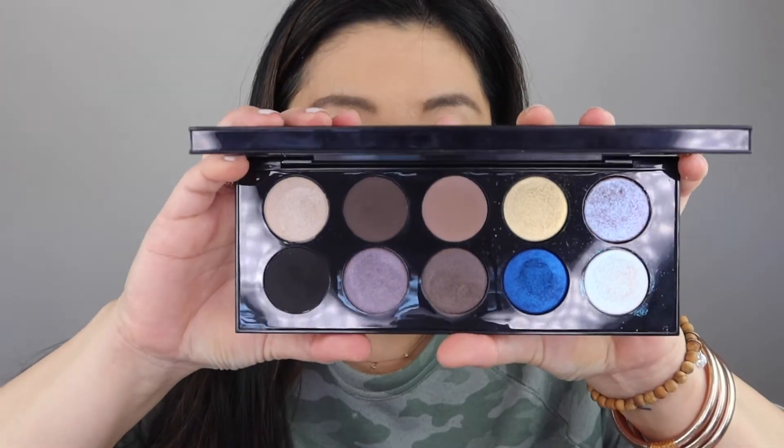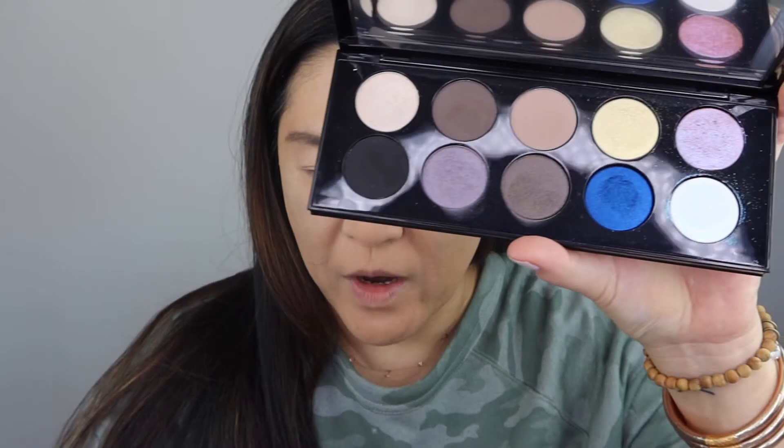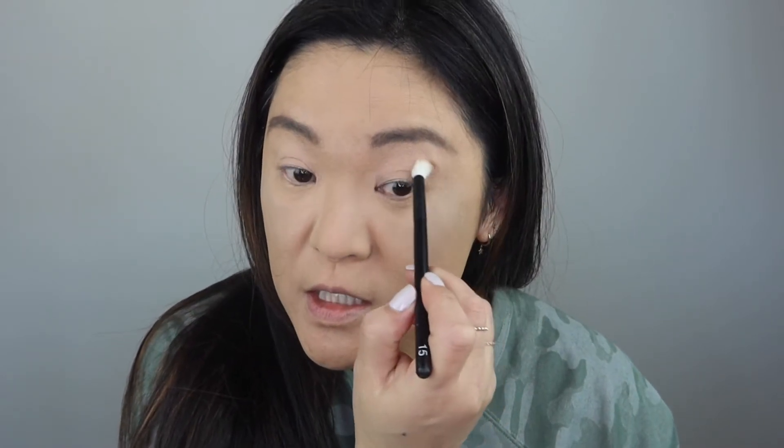Now let's go ahead and do the eyes first. I have the Pat McGrath Mothership One, the Subliminal Palette here. Do you remember when this was first released? I just checked on Sephora and they are still selling that, so that's good news. I thought we would go ahead and go into this palette and use that today. I'm going to use my refer brushes today, starting off with my refer number 15, and I'm going to use this shade as my transition shade.